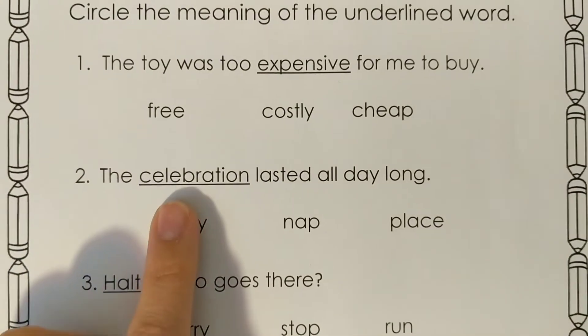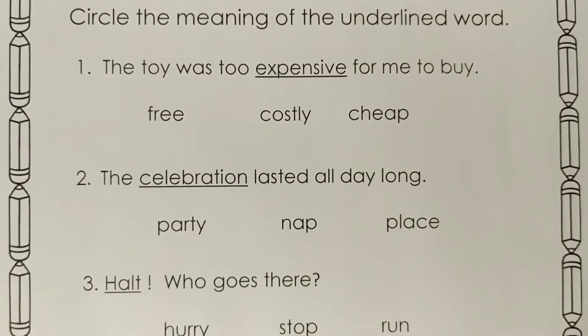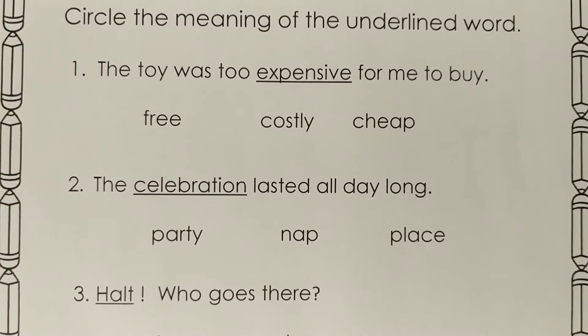Number two: the celebration lasted all day long. What does celebration mean? Does it mean party, nap, or place? Circle which one celebration means.